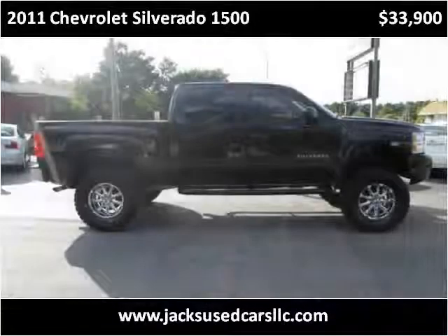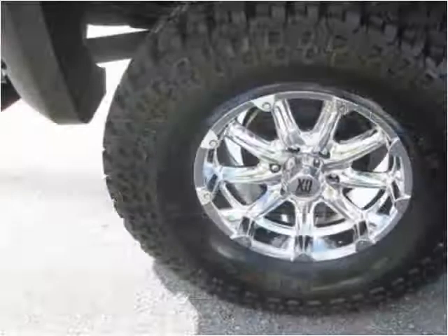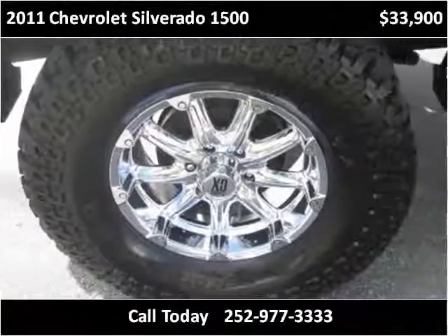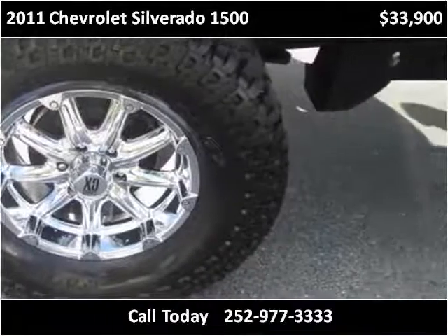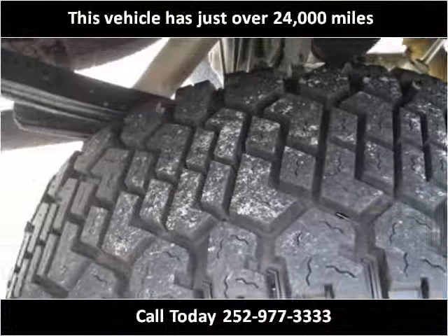This 2011 Chevrolet Silverado 1500 is available from Jack's Used Cars. This vehicle has just over 24,000 miles.